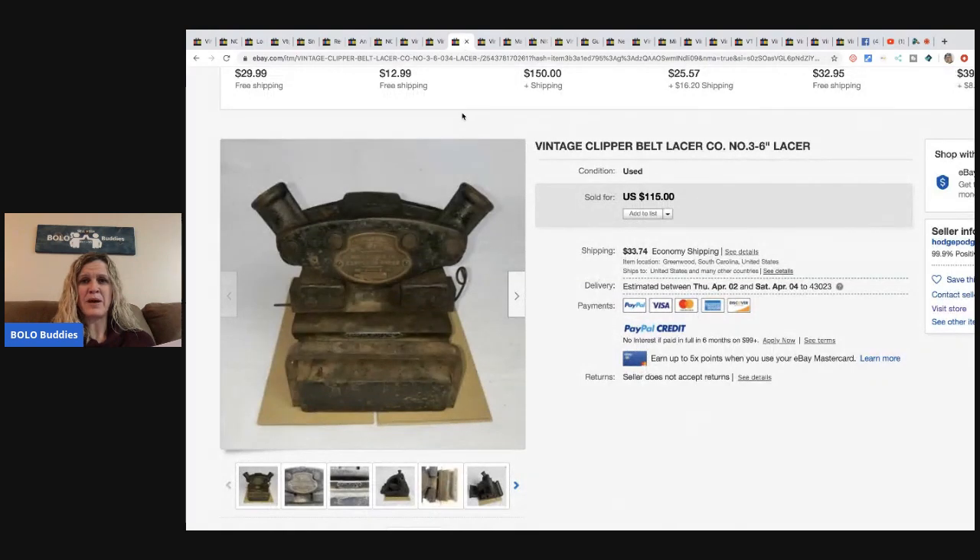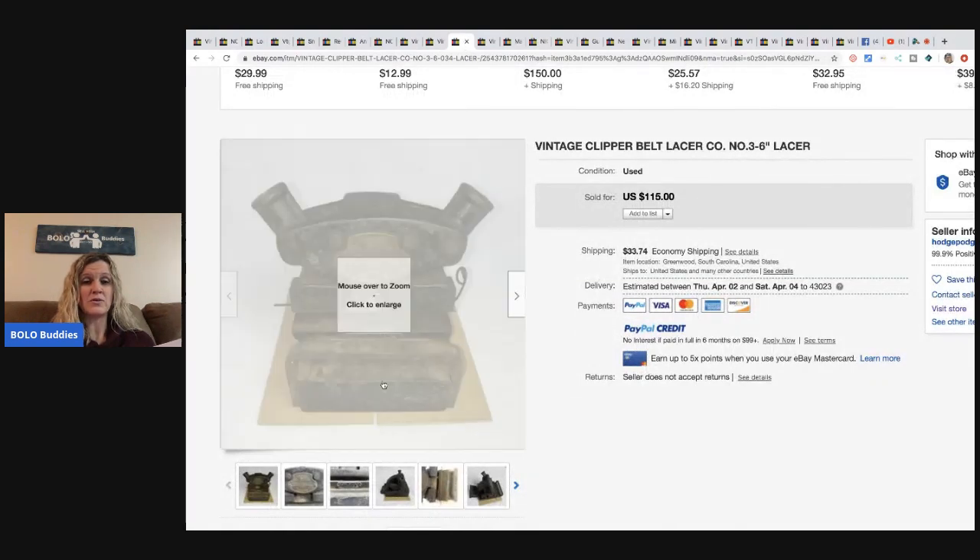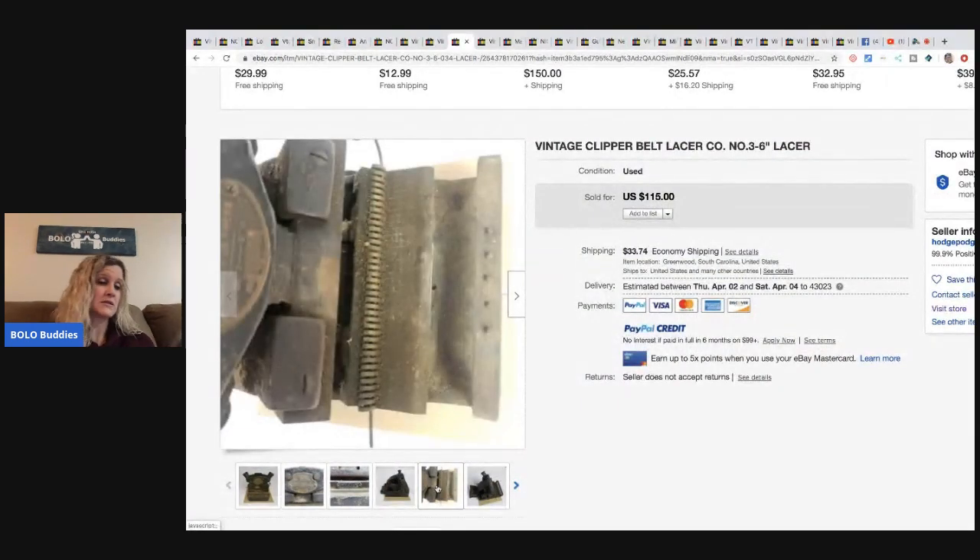The next item is this vintage clipper belt lacer — no clue what that is, but he got this off eBay from a local seller for twenty-five dollars and sold it for one hundred and fifteen dollars plus shipping.